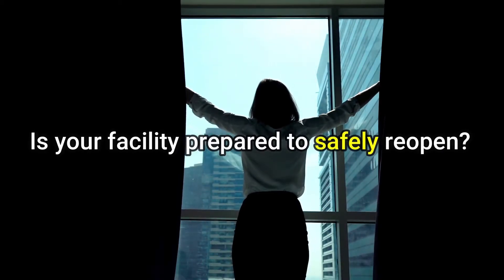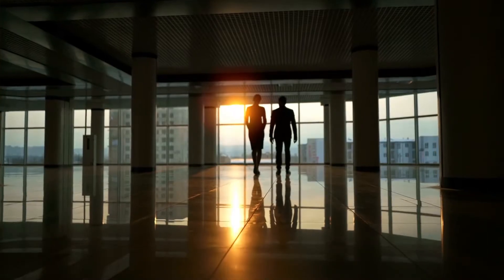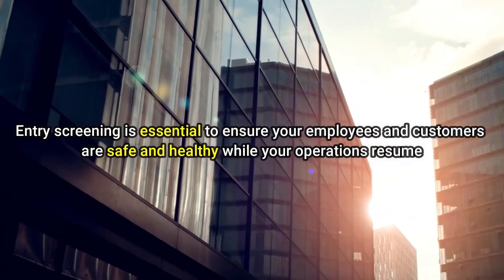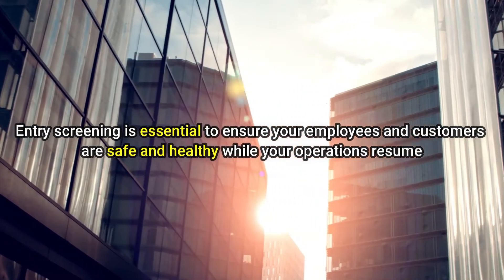Is your facility prepared to safely reopen? Amid the COVID-19 pandemic, entry screening is essential to ensure your employees and customers are safe and healthy while your operations resume.